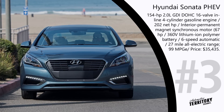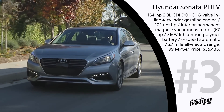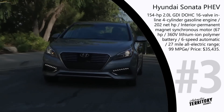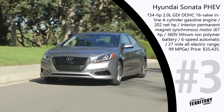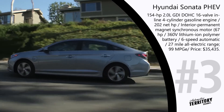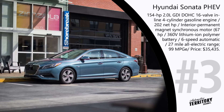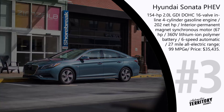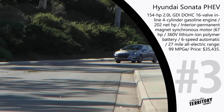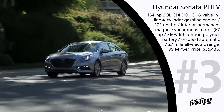2017 Hyundai Sonata Plug-in Hybrid — MSRP starting at $34,600. The Sonata follows the motto: electric when you want it, gas when you need it. Hyundai claims the Sonata has the largest battery capacity among competitors, offering 27 miles of pure electric drive and a combined range of 590 miles. Hyundai data indicates the average one-way commute is about 12 miles and the average summer road trip is 314 miles, so the Sonata PHEV can easily cover these distances. This is thanks to a 2.0-liter 4-cylinder Atkinson cycle engine paired with a permanent magnet synchronous motor, producing a combined 202 horsepower while consuming only 1 gallon per 99 miles.